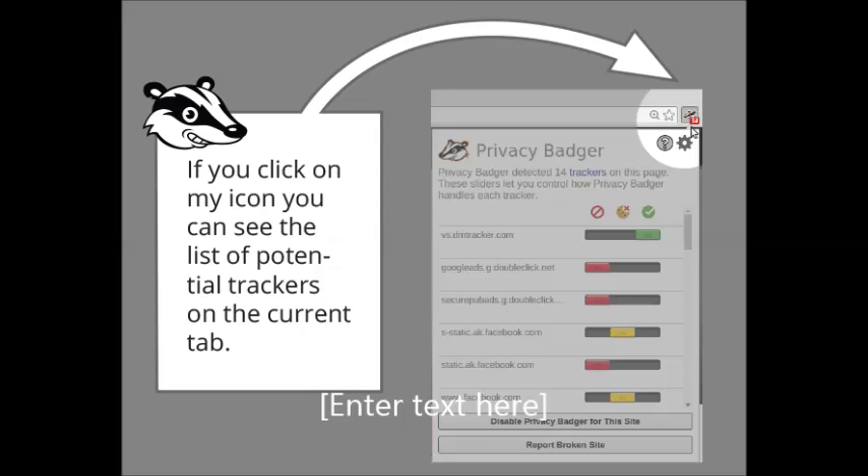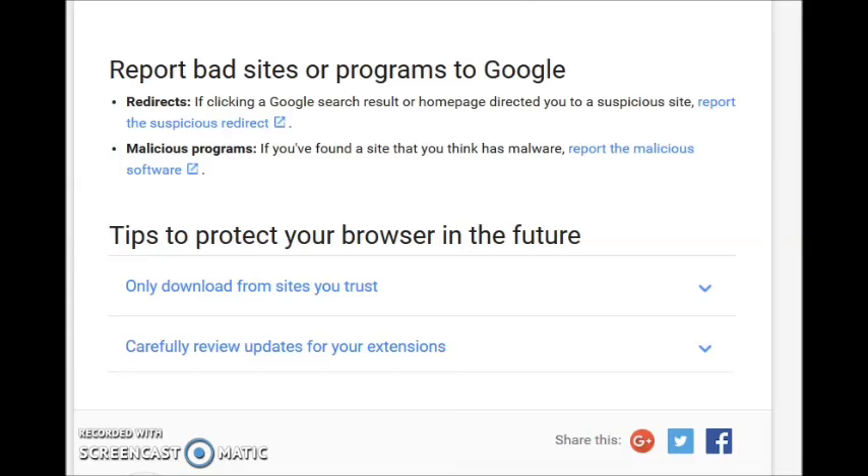Again, don't be alarmed by this message. It's from Google, and it's something that they use. Thank you for watching.